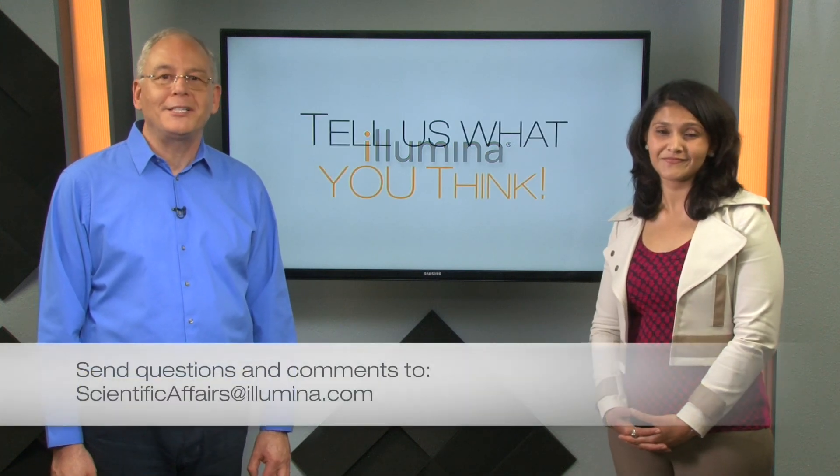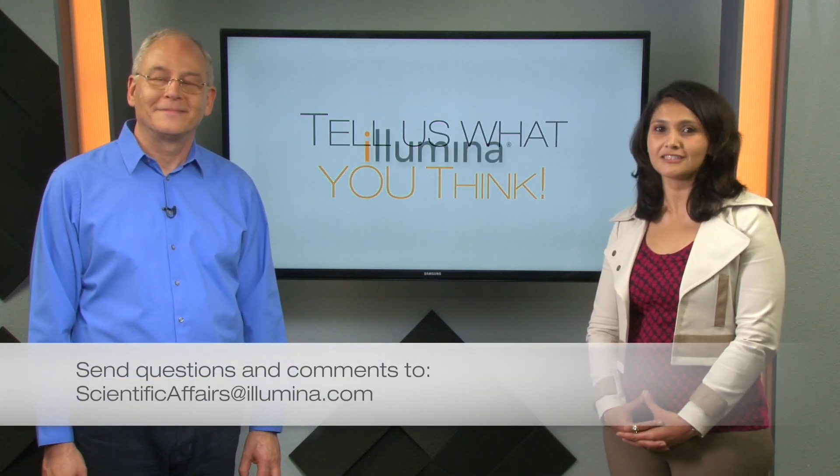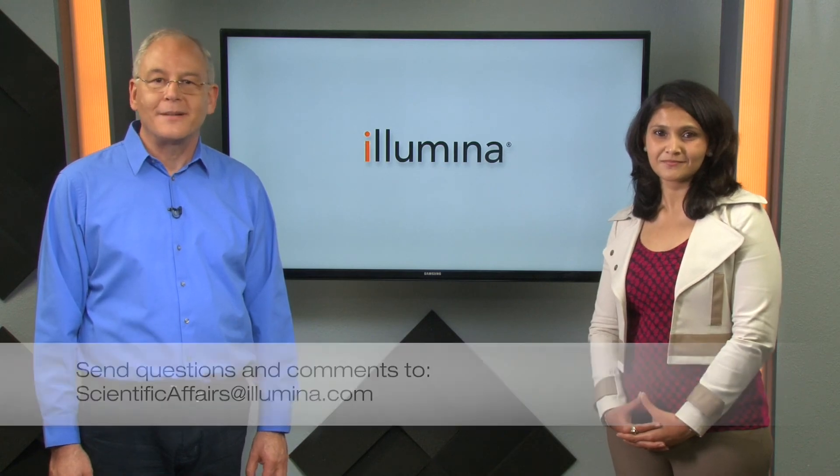That's it for today's newsflash. Subscribe to our channel and please be sure to pass along this exciting news. Until next time, bye.